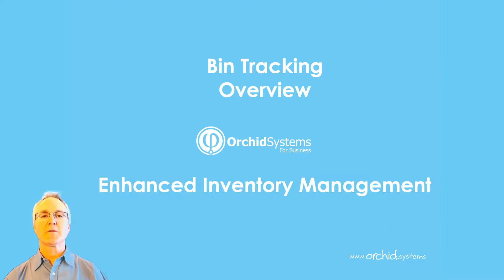Welcome to our product overview video on Orkid Bin Tracking, a way for you to cost-effectively enhance inventory management within a warehouse or stockroom.